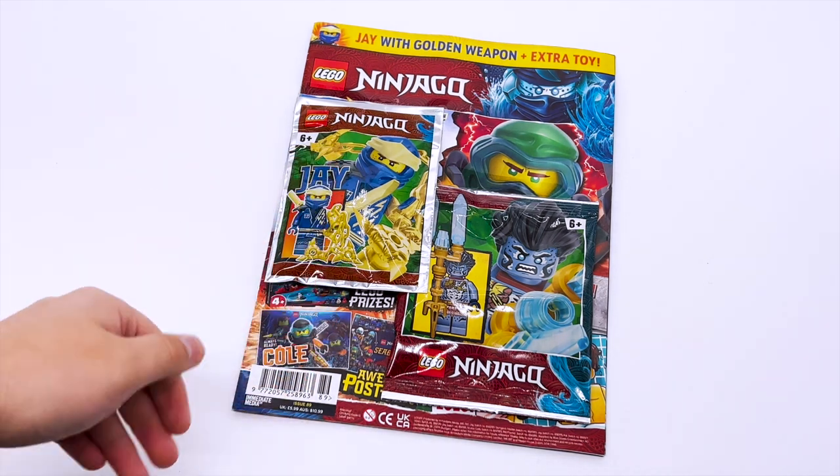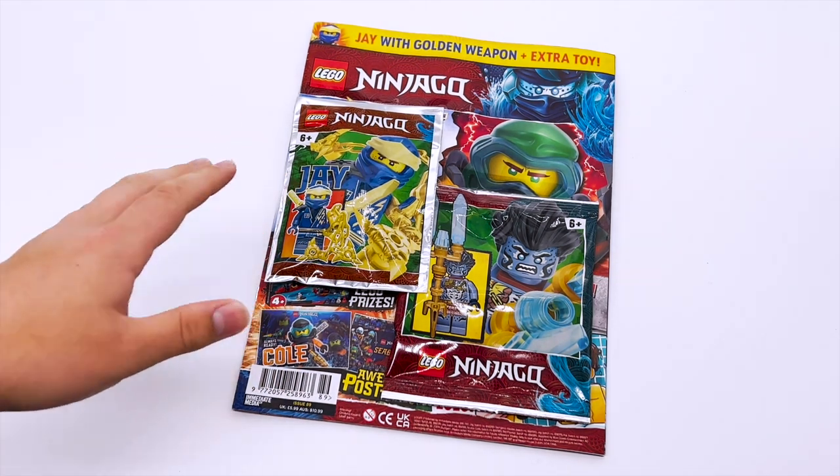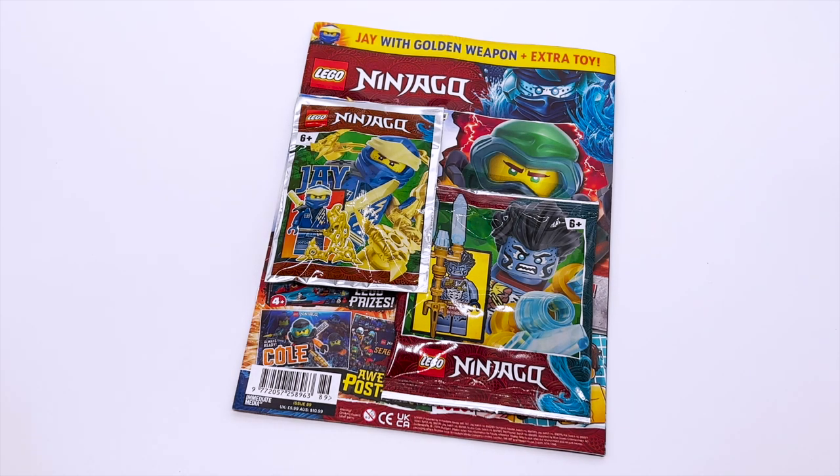The bonus minifigure used to be something they did every few months, but it's been quite a while since the last time we got one, so I kind of thought they were done with that. But no, this month they did decide to include one, which I really appreciate because Core Jay is kind of a boring minifigure compared to what we normally get in these magazines, since he is such a common and easy to get minifigure.